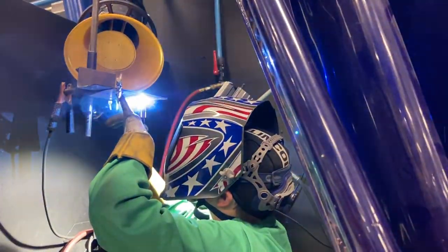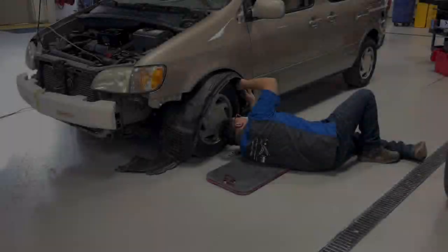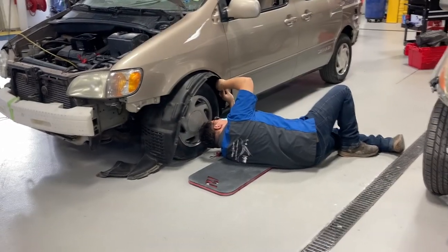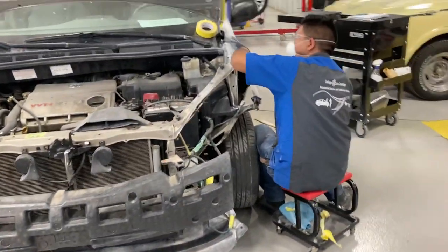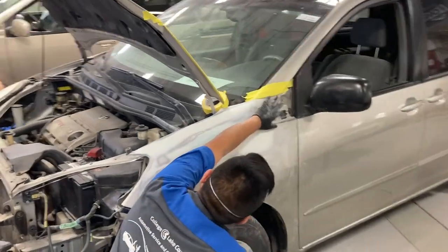In the Auto Collision Repair Program, you'll learn how to repair vehicles according to ICAR standards. You'll learn to weld, assemble and disassemble vehicles, repair dents, make collision estimates, and much more.